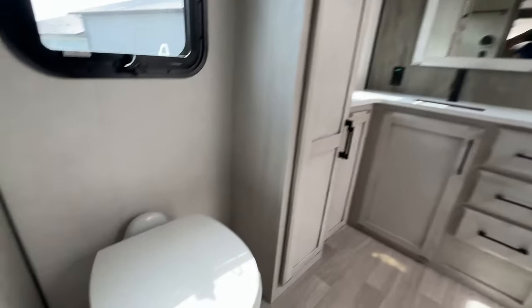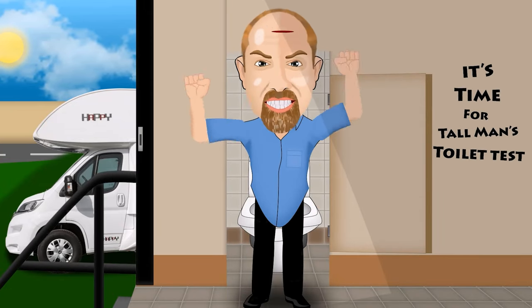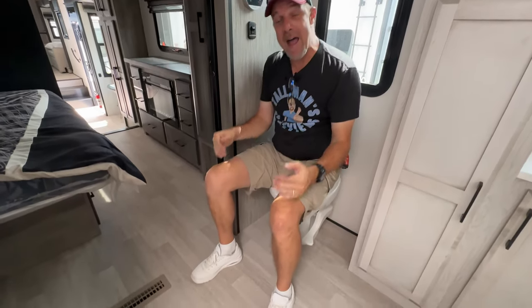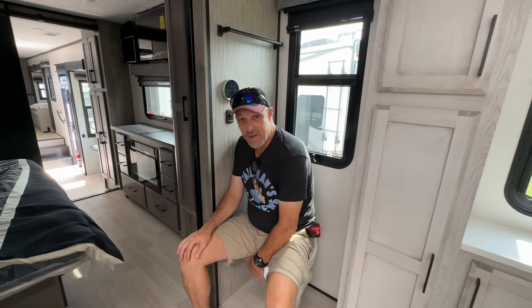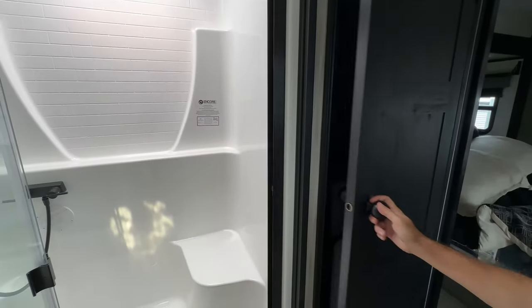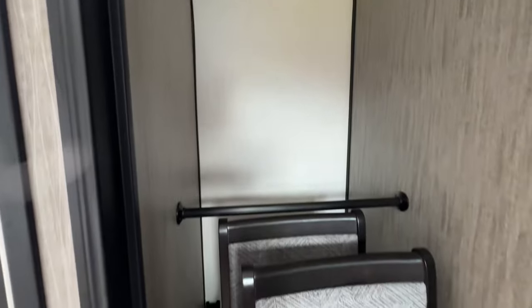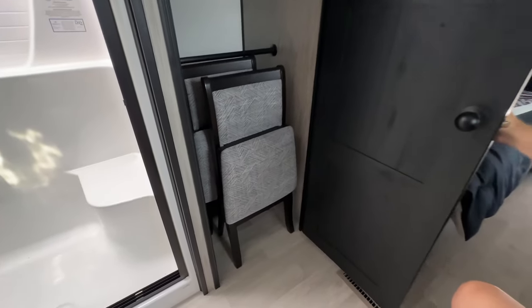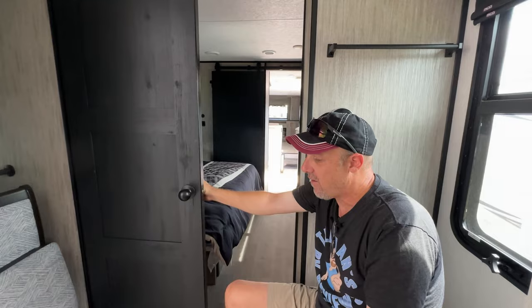Then you get into the bathroom — you know what time it is. It's time for Tall Man's Toilet Test. If you're jumping around the video and you missed it, I'm six foot four — use my height as reference. At my height sitting on this toilet, there are no issues at all whatsoever. It is a porcelain foot flush as well. Directly across from me is a very confusing door — that is a huge closet. The reason it's confusing is in most cases I'd think that's where the washer and dryer would go, but there are no preps in there for it. So that is just storage, which is really neat.